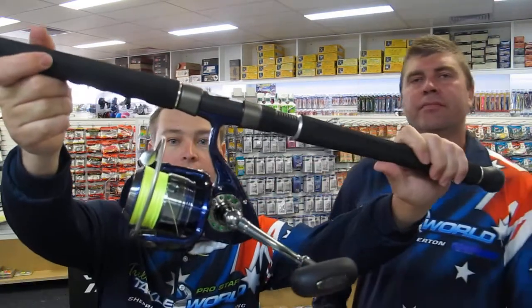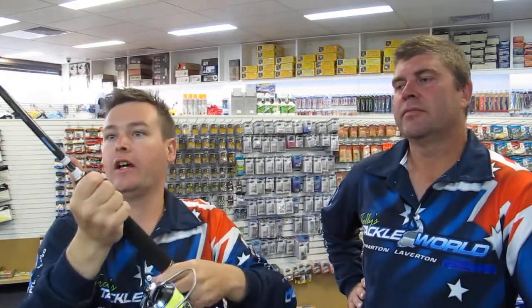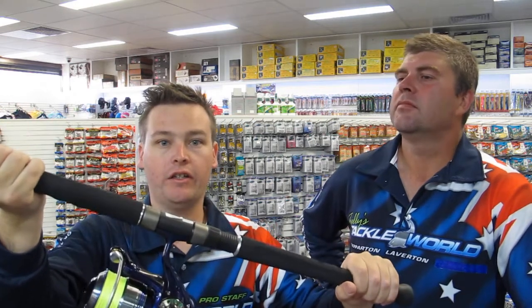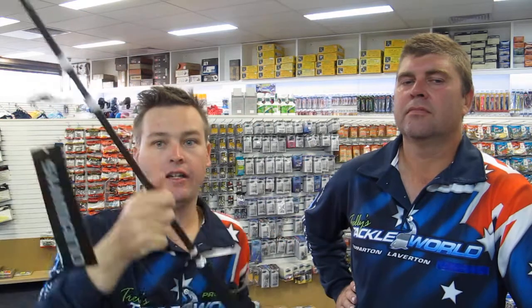We have a tuna spin combo that we've made up here in the shop — a Daiwa Acceler 4500 spooled with PE5 50-pound braid, paired with a Shimano Pelagic Nano PE 3 to 6 rod, so capable of handling most tuna out off Port Fairy, Portland, and Warrnambool. The combo includes cast slugs, cast stick baits, and cast poppers. This week only $479, so there are some serious savings to be had. Get in store and check these out — they won't last long.